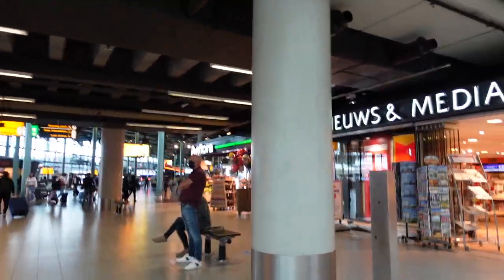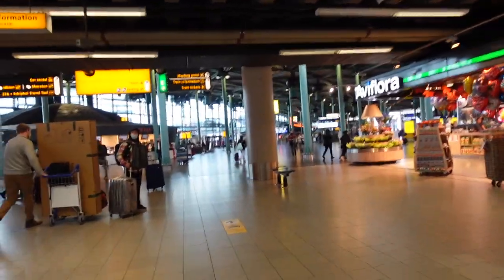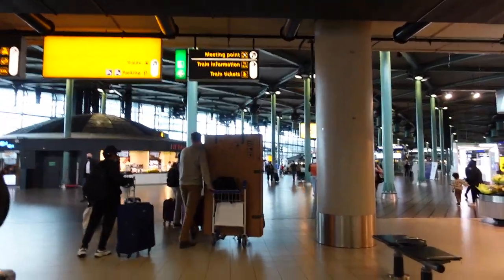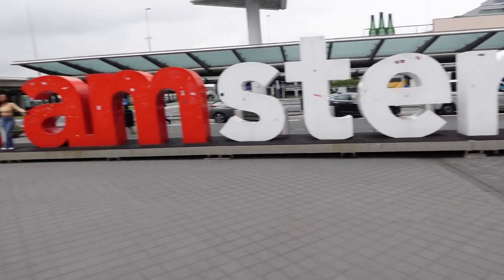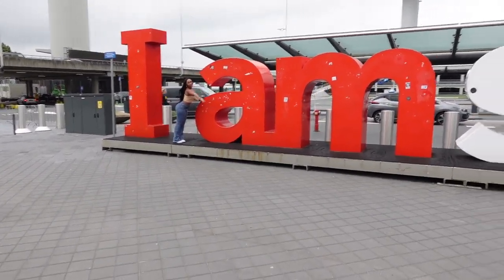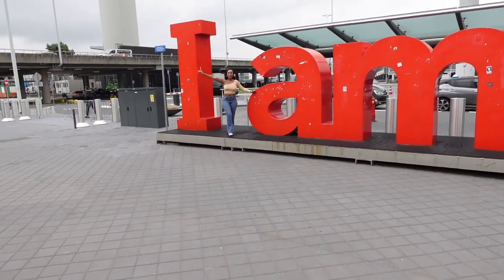We are still at the airport and it's looking kind of dope out here. It's really different. Alright guys, we finally made it, we are here. We just left the airport. Y'all know I got to give y'all everything you need to know if you're coming to visit Amsterdam.